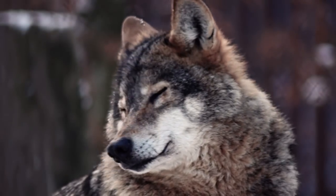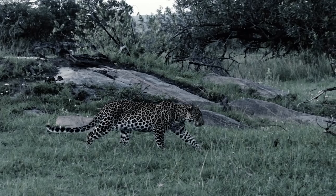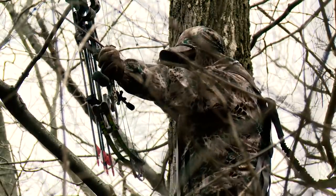Think about it — predators have adapted to their surroundings over thousands of years, and their camouflage is designed by nature to ensure the survival of the species. So now, for the first time, hunters can take advantage of a camouflage that allows them to blend like a predator.